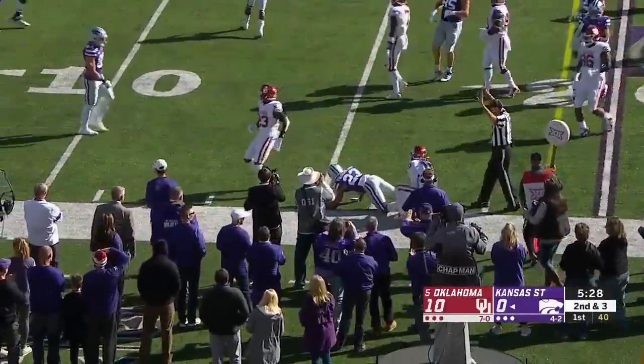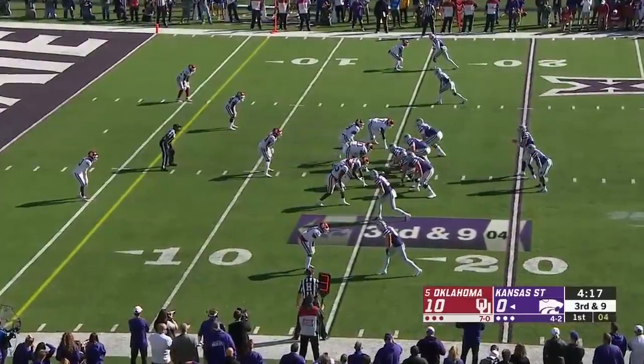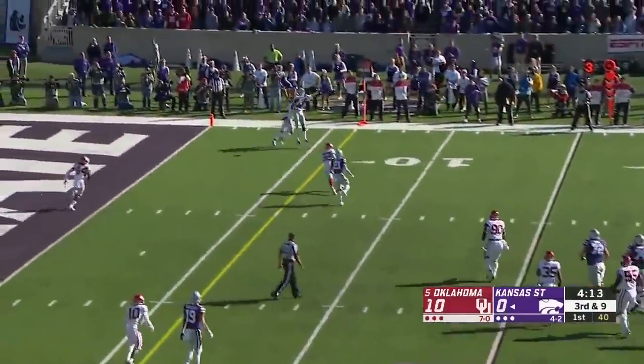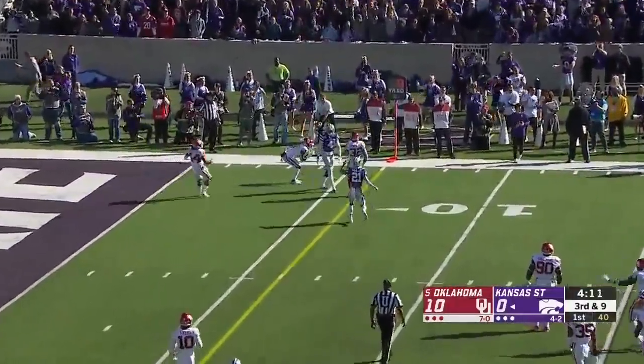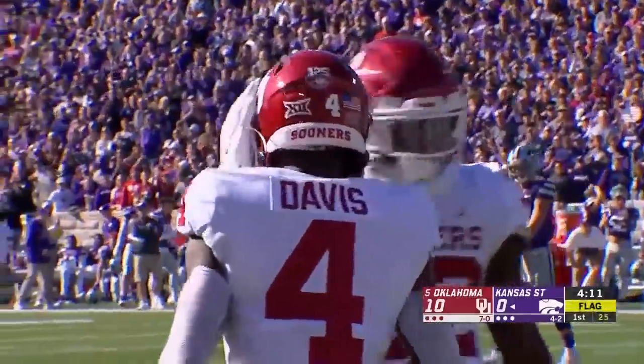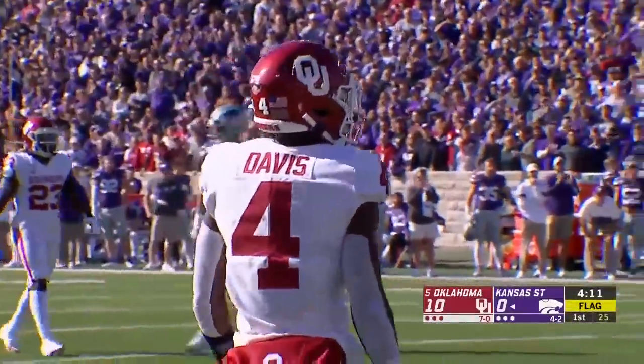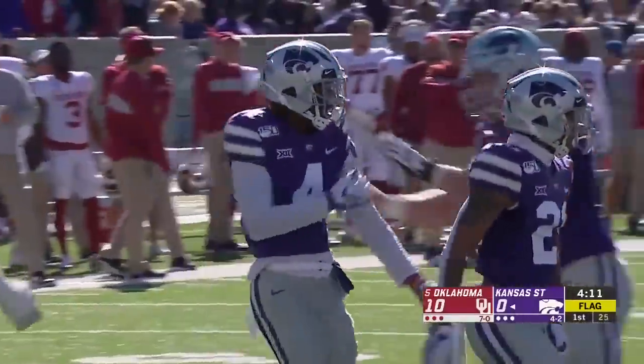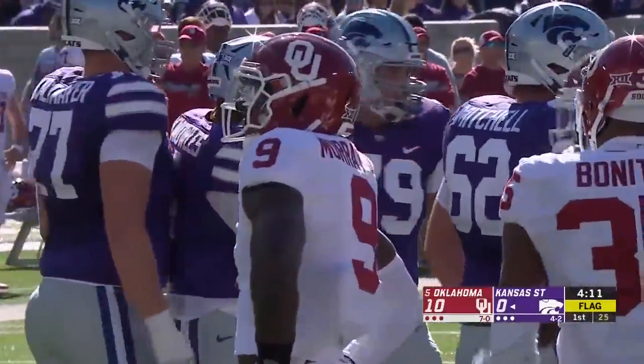Josh Youngblood, the freshman, picks up a first down. OU shows blitz. Malik Knowles with hand fighting, flag out — he's one-on-one out there with a freshman. Jaden Davis, the true freshman corner, got a hold of Malik Knowles. This should be a first down for Kansas State in the red zone.